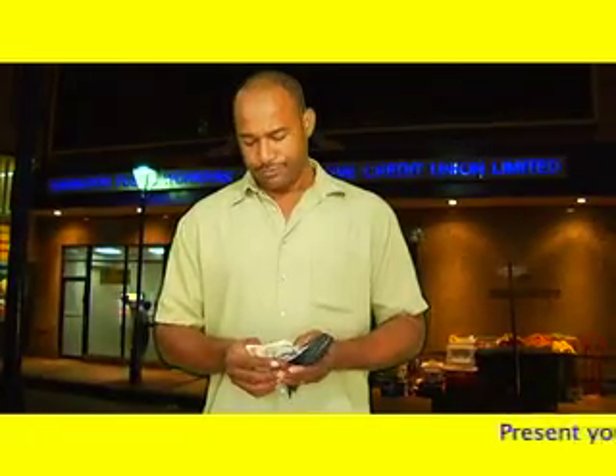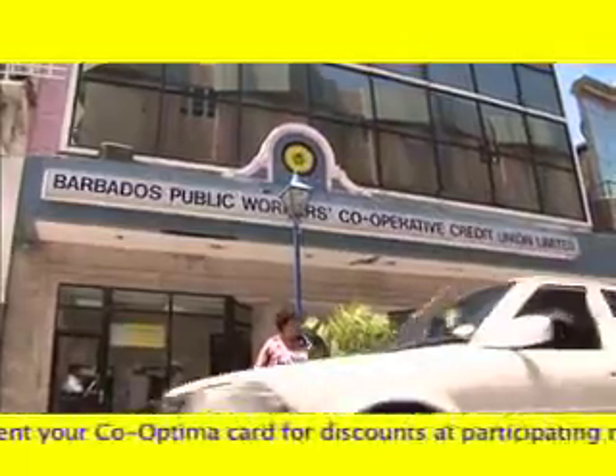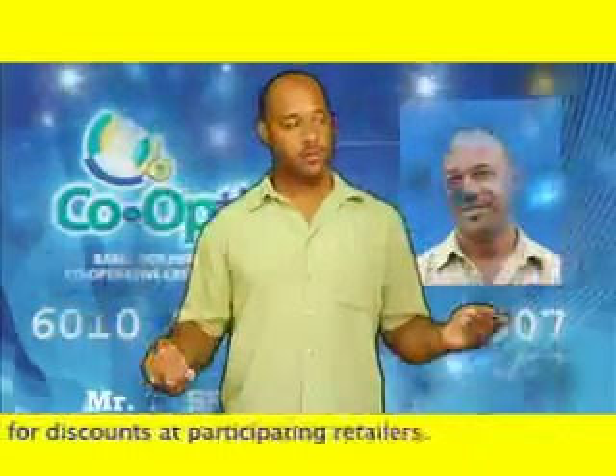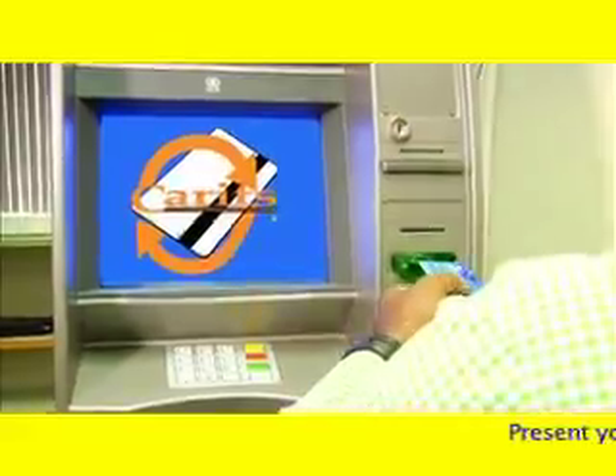Are you tired of walking around with large sums of cash or having to go to the Belmont Road or Bridgetown branches every time you need to do a transaction? Well worry no more! The new Co-Optima card is here and guess what? It's Karis ready!